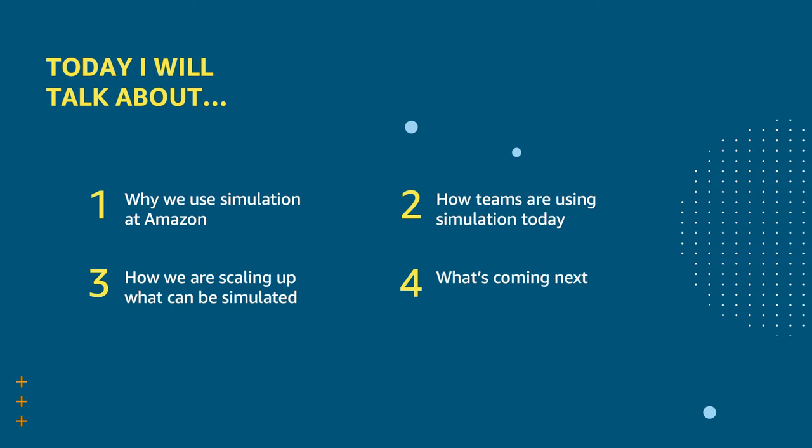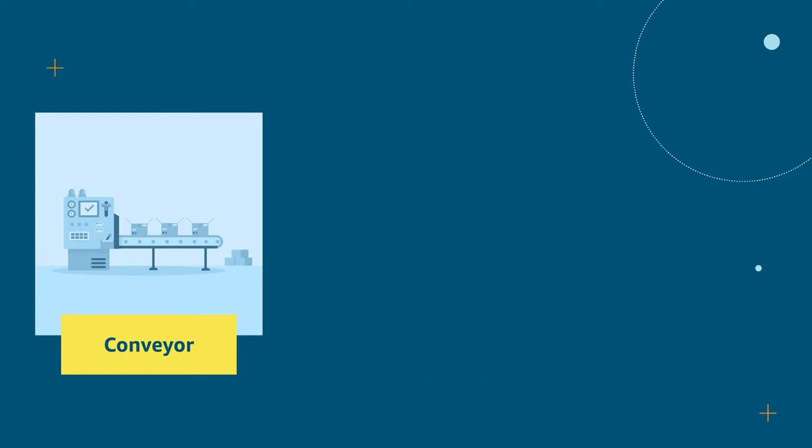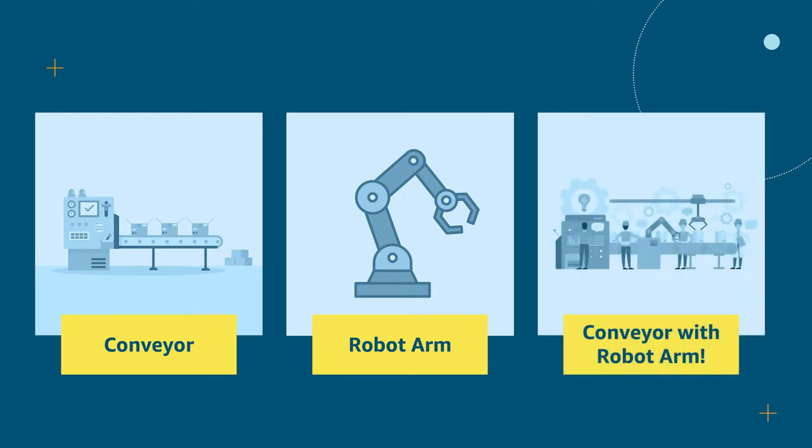Let's get started with an example demonstrating why we use simulation. Let's pretend I'm an engineer at Amazon who owns a process that uses a conveyor system to help fulfill orders. I've seen robot arms in use in other parts of the warehouse, and an idea is starting to brew: let's use robot arms with my conveyor. I really think this idea can help delight our customers by getting their orders to them quicker, but in order for my leadership to make a decision to invest in this project, I'll have to use some data to convince them rather than relying on gut instinct alone.